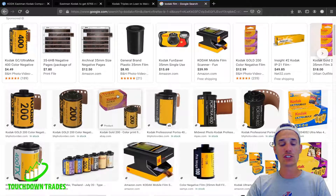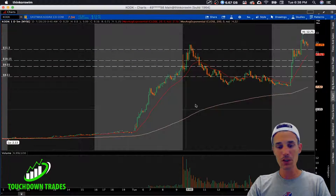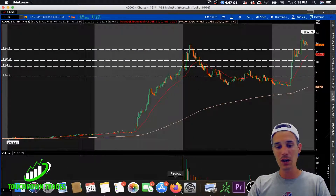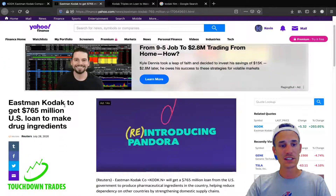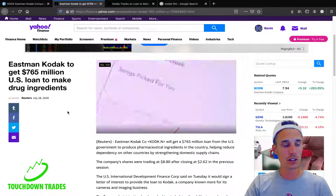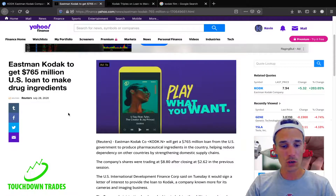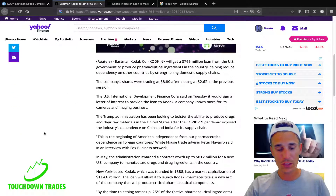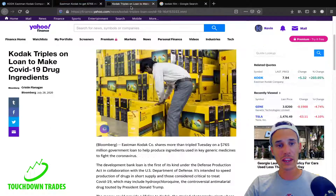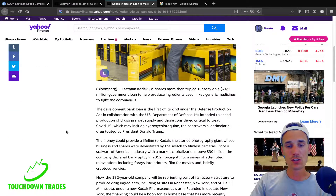Today that changed — we had a huge move, over 300% at current levels, brought on by some really unexpected news. Kodak is getting a $765 million loan from the U.S. government to make ingredients for COVID drugs — whether it's the vaccine or therapeutics, they're getting a loan to help manufacture drug ingredients.